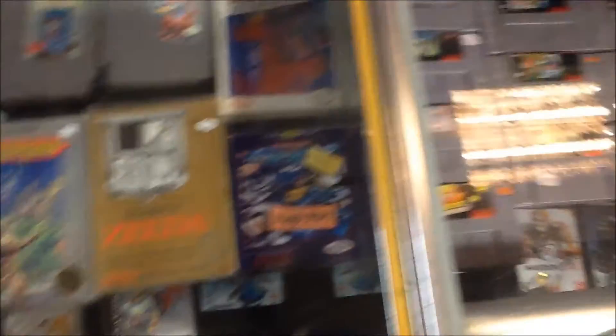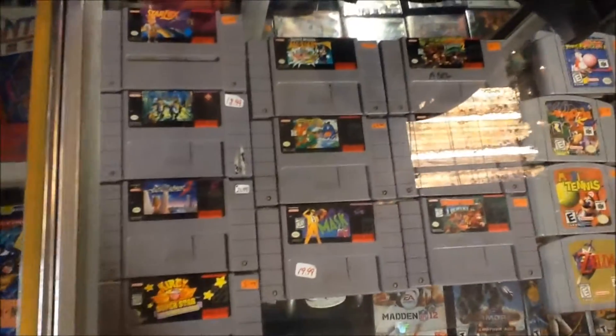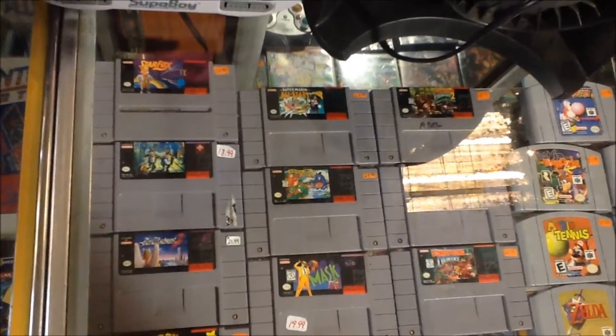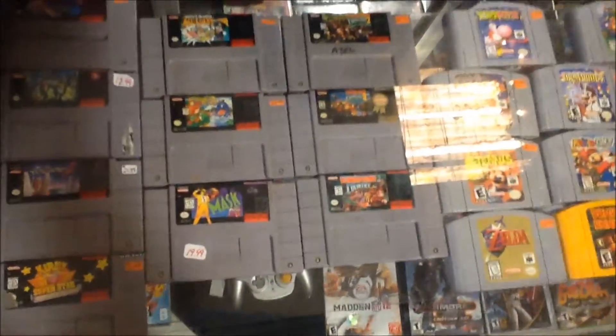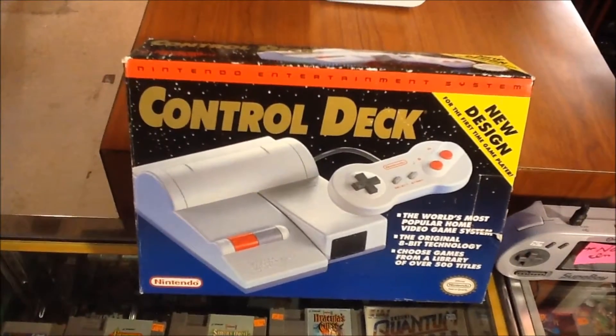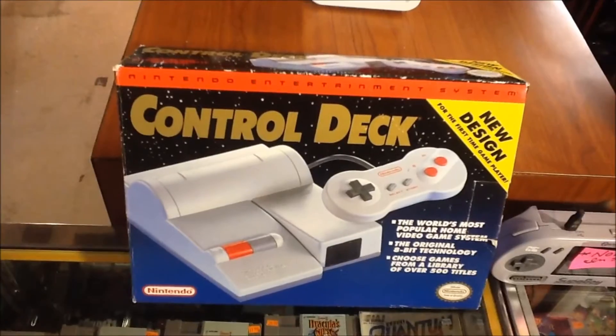That's some of the stuff we already had. Now Super Nintendo — the new stuff is Yoshi's Island, Mario All-Stars, and all three Donkey Kong Countries, which is pretty darn amazing. And almost forgot — let me show you this: a boxed, immaculate condition top loader NES, which was pretty amazing, especially the price we were able to get it for.